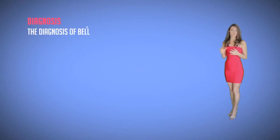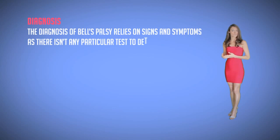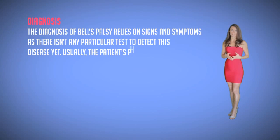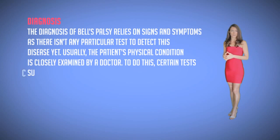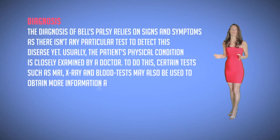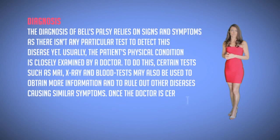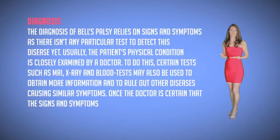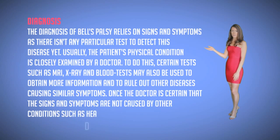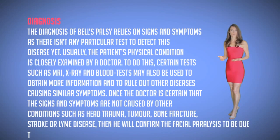Diagnosis. The diagnosis of Bell's palsy relies on the signs and symptoms. There isn't any particular test to detect this disease yet. Usually the patient's physical condition is closely examined by the doctor. Certain tests such as MRIs, x-rays, and blood tests may also be used to obtain more information and rule out other diseases causing similar symptoms. Once the doctor is certain that the signs and symptoms are not caused by any other conditions such as trauma, tumor, bone fracture, stroke, or Lyme disease, then he will confirm the facial paralysis to be due to Bell's palsy.